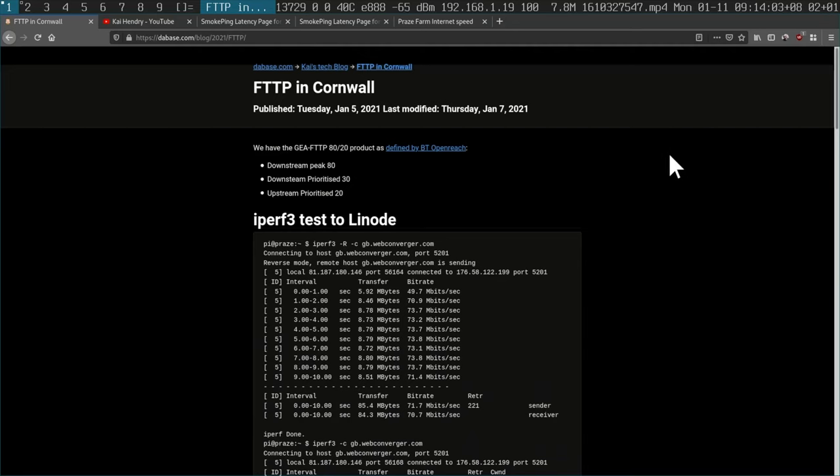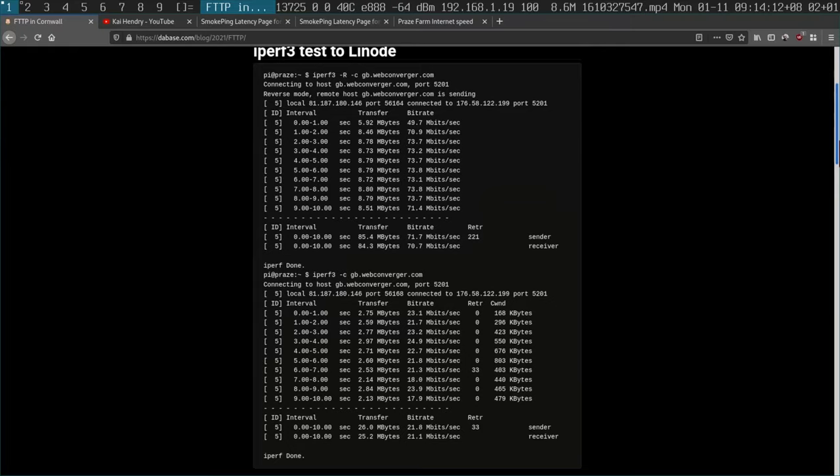BT Openreach pretty much controls internet in the UK. They do have different products — you can pay more and get higher speed and a higher upload speed — but this is the one that's suitable for my parents. They're not crazy internet users; I just wanted to be able to communicate with them on a stable line.